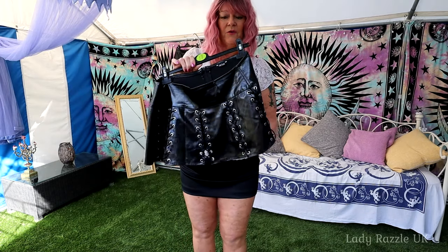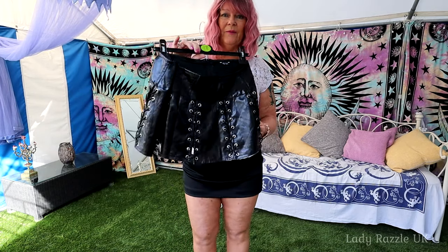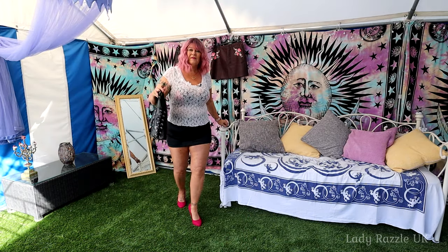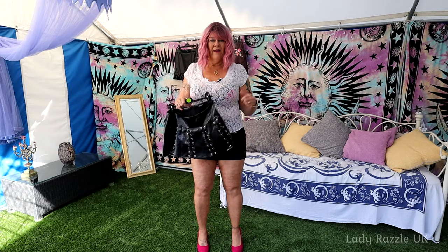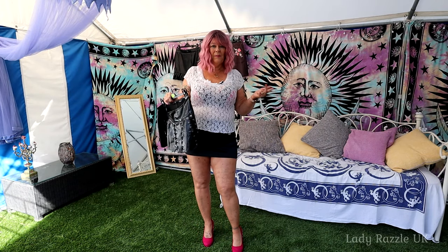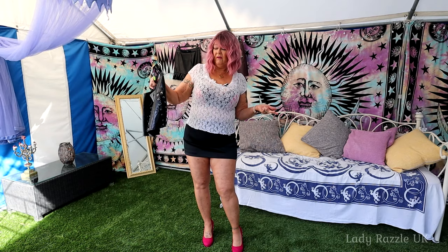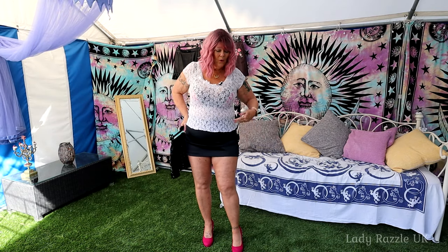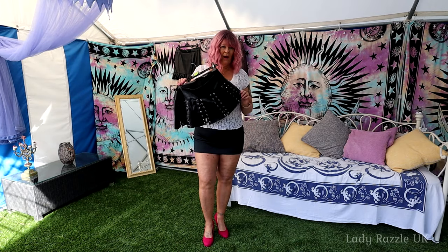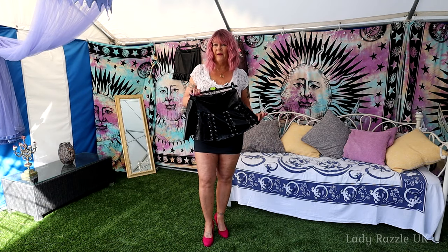Oh, this is very short as well — this is PVC. So you've got to tell me what your favourite would be: leather, rubber, PVC, vinyl, or satin. I will come back with the PVC one on.